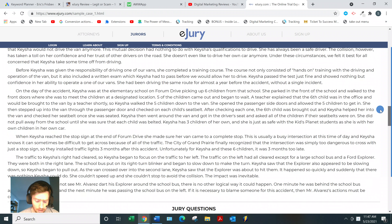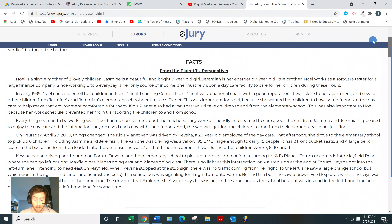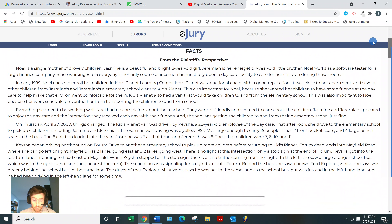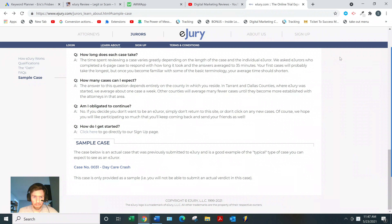They also ask what sum of compensation do you think the victim should receive. Now, this website is definitely 100% legit. If you look at different reviews, people have actually made a little money from it. You can make a little side money — pizza money as they say — but you are absolutely not going to be able to pay your bills with this, and they're very upfront about that.